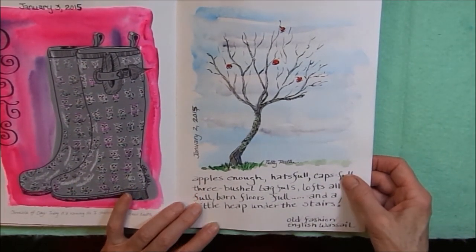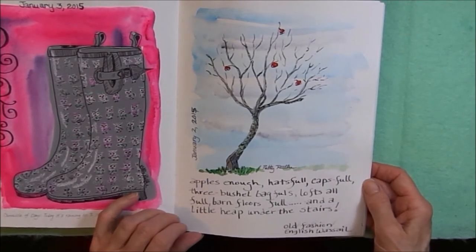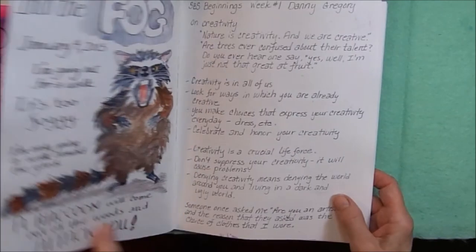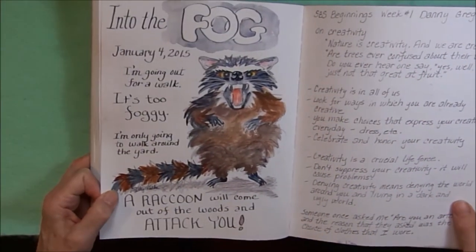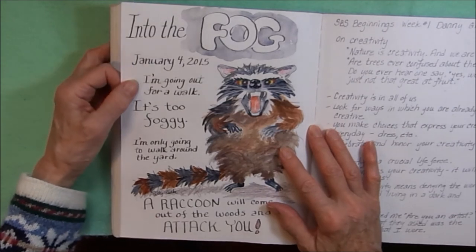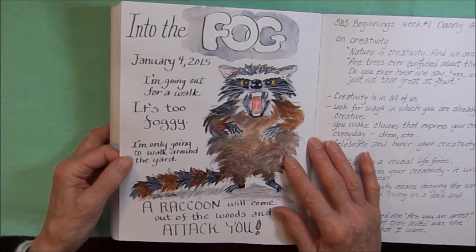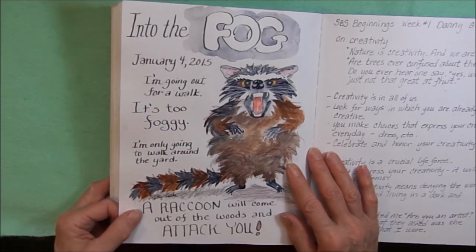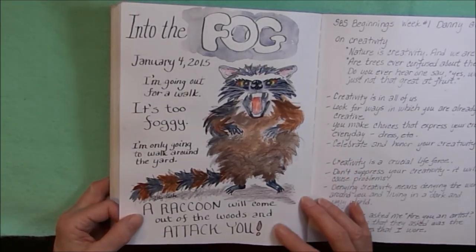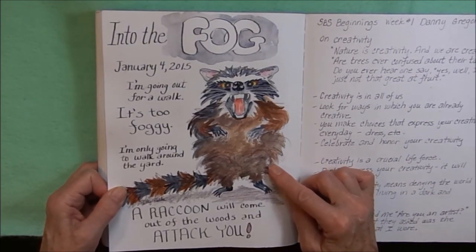Another little apple tree. This was a conversation between myself and my husband. I told him I'm going out for a walk; he replied it's too foggy. I said I'm only going to walk around the yard. He said a raccoon will come out of the woods and attack you. So I stayed in the house and I drew my attack raccoon.